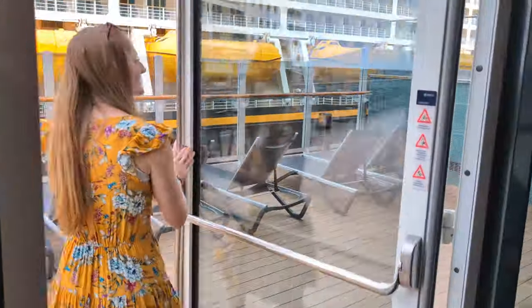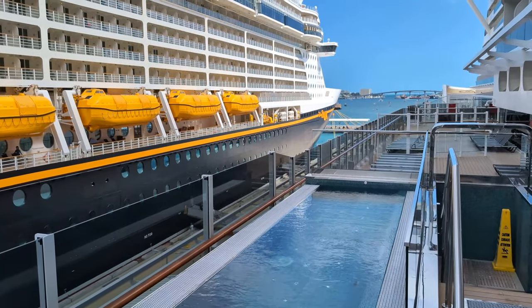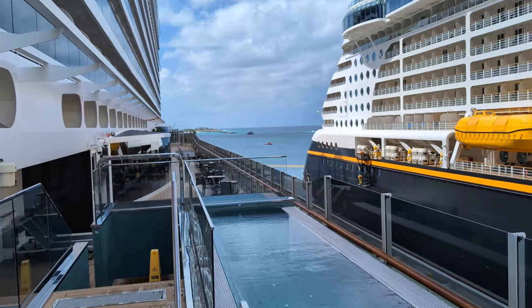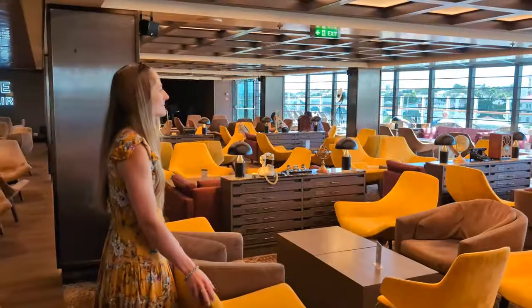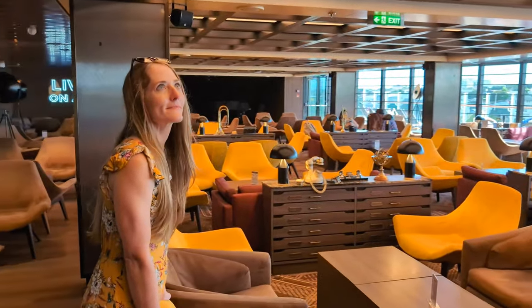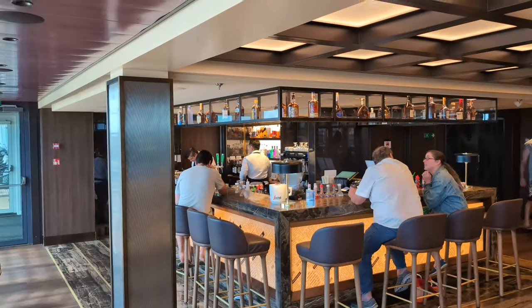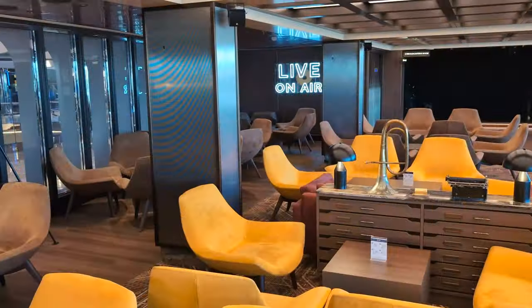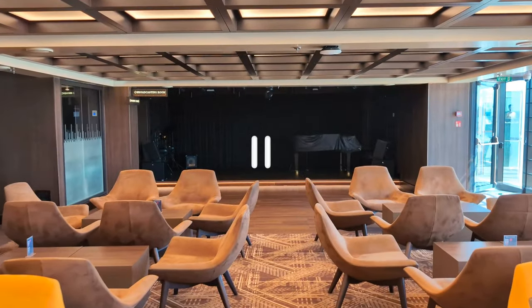If you venture outside from the sports bar, you'll find one of two infinity whirlpools on the ship, each of which can hold up to 20 people and normally offers some really great views. Just on the other side of the ship from the sports bar is the Brooklyn Cafe, which features some of the most unique decor of any bar on a cruise ship and is one of our personal favorite spots to grab a cocktail or a coffee. The Seashore's other infinity hot tub can be found just outside this door as well.